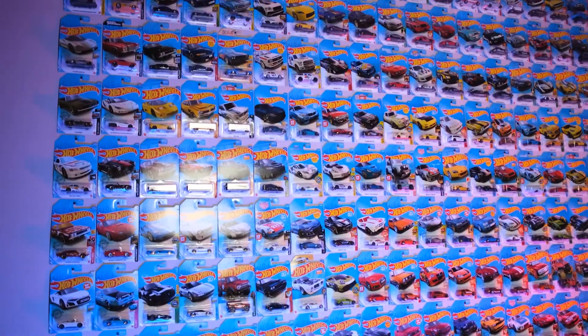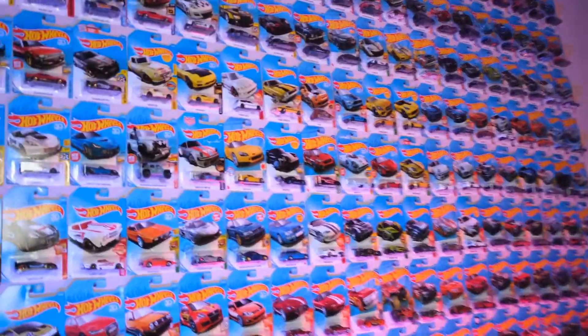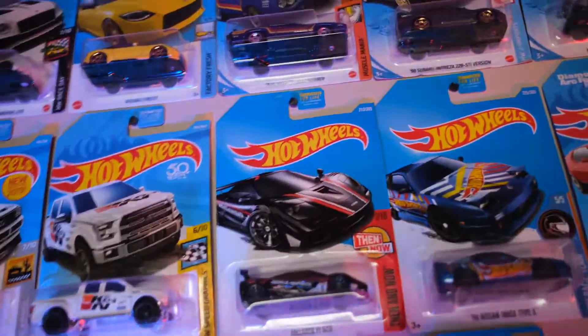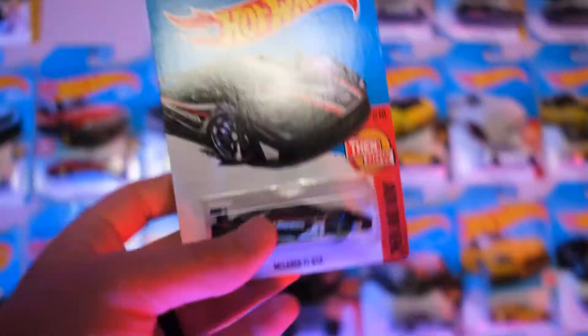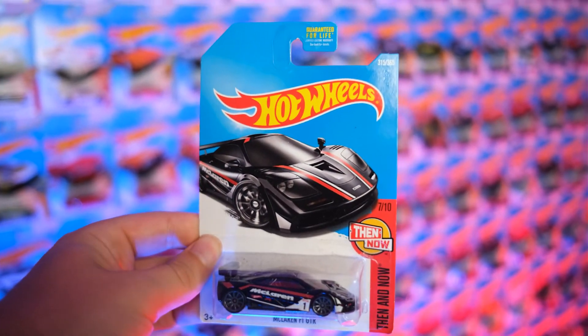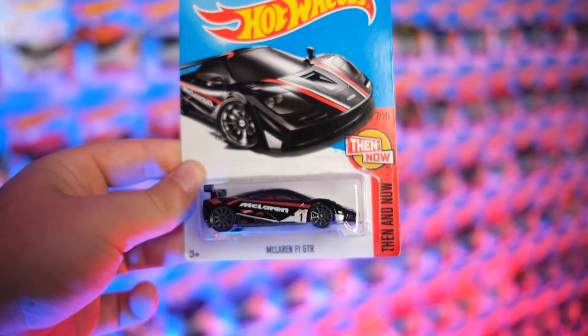Hey guys, we are here today for another episode of Hot Wheels Highlights and we're taking it back a little bit to 2016, 2017 — I don't know exactly when — with this McLaren F1 GTR from the Then and Now series, which is actually my favorite of the Hot Wheels series that exist out there. I love when you have the old one and the new one.